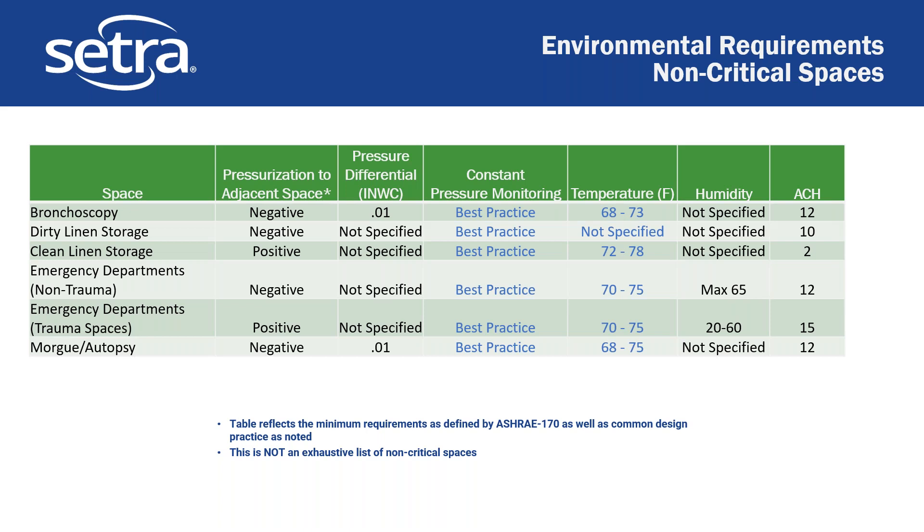We just talked about critical spaces. In a relative sense, there are spaces we think of as non-critical — spaces that we sometimes forget should be monitored or where we should maintain pressure. We are seeing that Joint Commission is actually concentrating on these more, especially dirty linen and clean linen storage, verifying during inspections that they are actually in spec. Secondary spaces include the emergency department, clean and dirty linens, bronchoscopy, morgue and autopsy. Monitoring all of these is best practice, but it's not actually required, and some just have to have a positive or negative relationship without a minimum differential requirement.